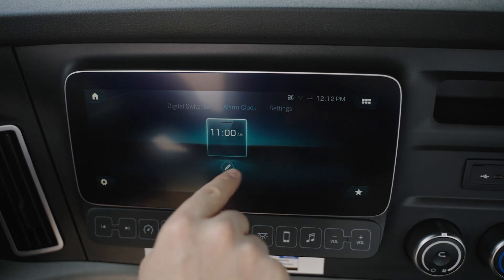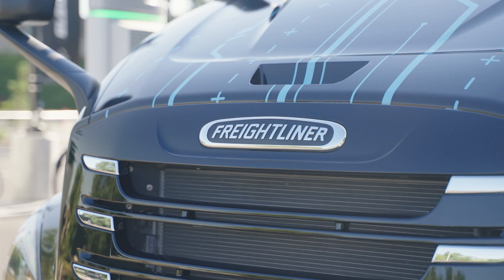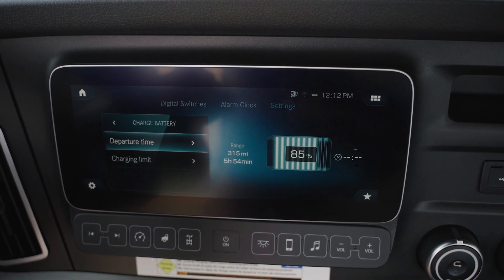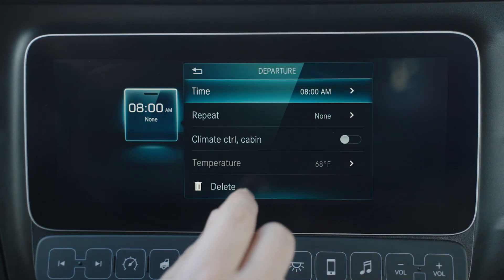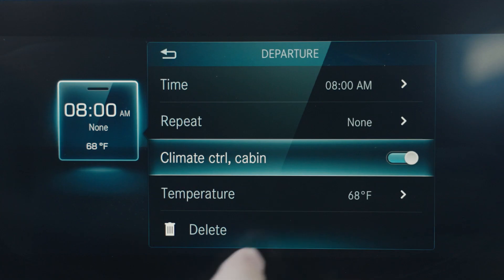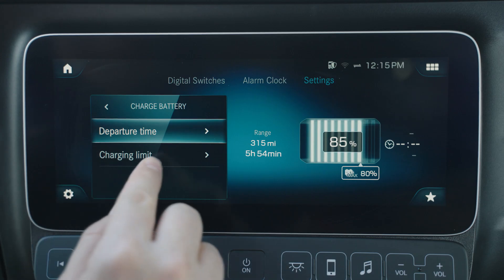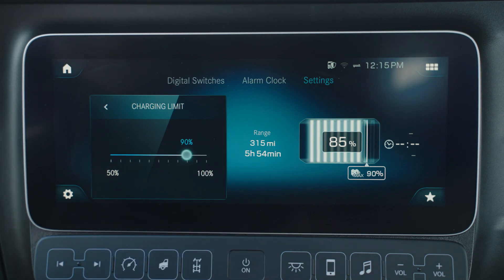Departure Time causes the vehicle to draw power at a rate that results in the batteries reaching their target SOC by the departure time and activates the pre-conditioning feature. When no departure time is set, the vehicle draws the maximum power available until the target state of charge is reached, and the time displayed represents when the target SOC will be reached. Charging Limit sets a target SOC for the high voltage batteries. Note that the lowest accepted charge limit is 50%. Select Charging Limit and drag the circle on the percentage bar to set the desired charging limit, which changes the maximum charging limit displayed on the battery icon.